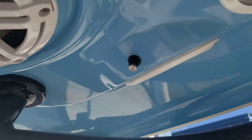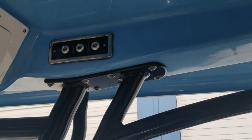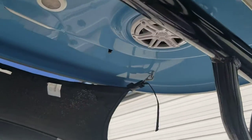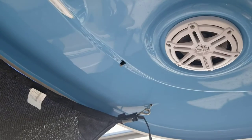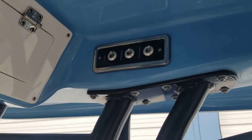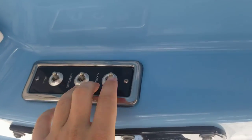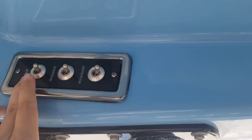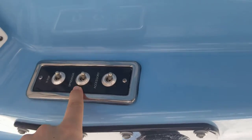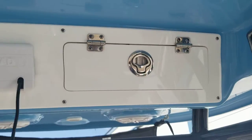Really cool other accessory — it's got T-top misters. Four-corner misters — one on the back corner on each side, one on the front corner on each side. Four corners misting system. Here are your controls for that — T-top misters, T-top lights, spreader lights front and rear.